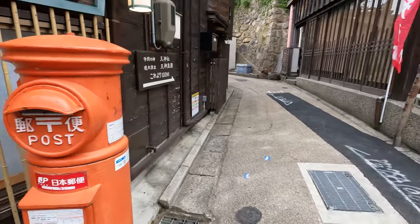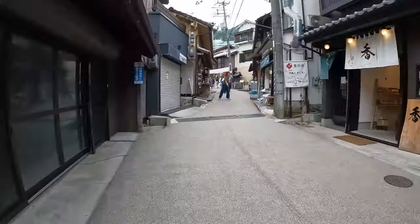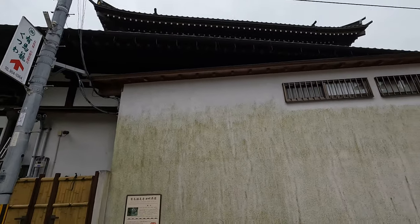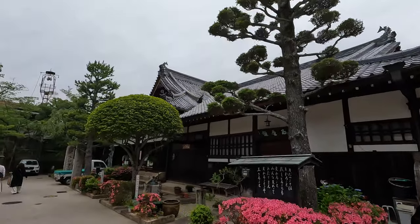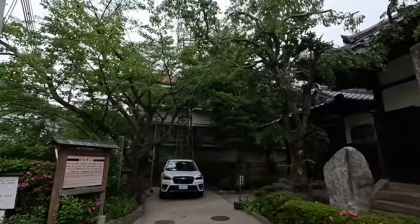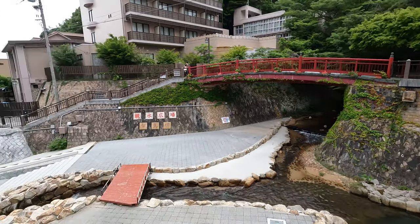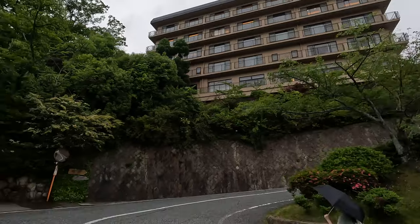Original post office box. And we are here at Arima Hot Springs — it's all the way up there, gotta hike up this hill.